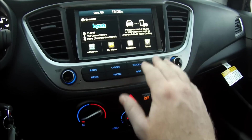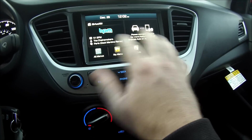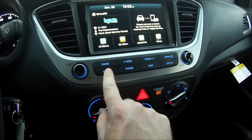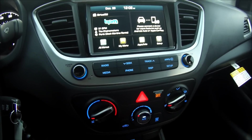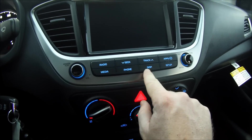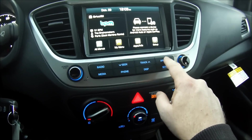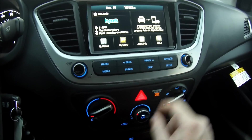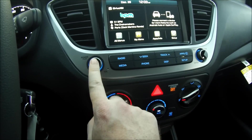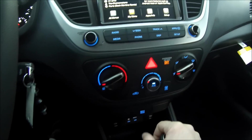You do have all your typical touchscreen functions up here, plus physical buttons should you not want to use the touchscreen. You have your radio, media such as USB and auxiliary inputs, and Bluetooth phone connectivity. You can actually turn the display off with the DISP button — push it again and it turns right back on. There are different application functions, seek/track buttons, a setup button, a power and volume knob, and a tuning knob.